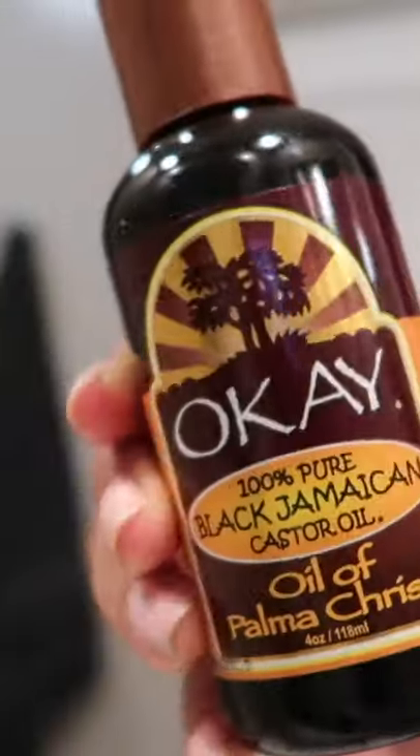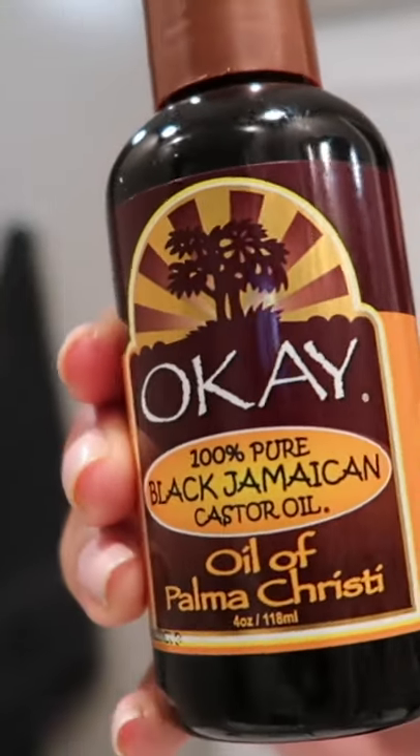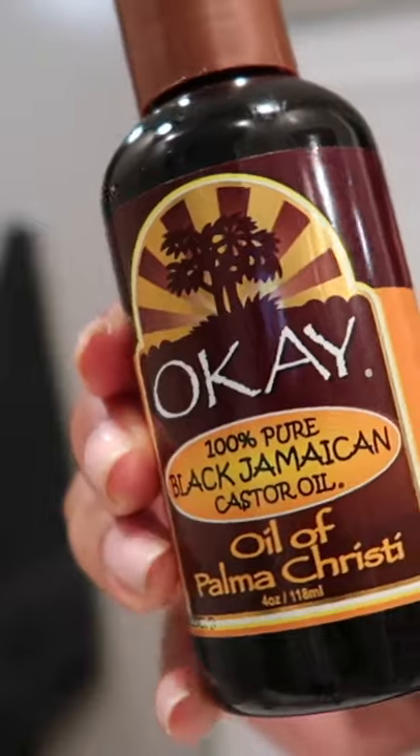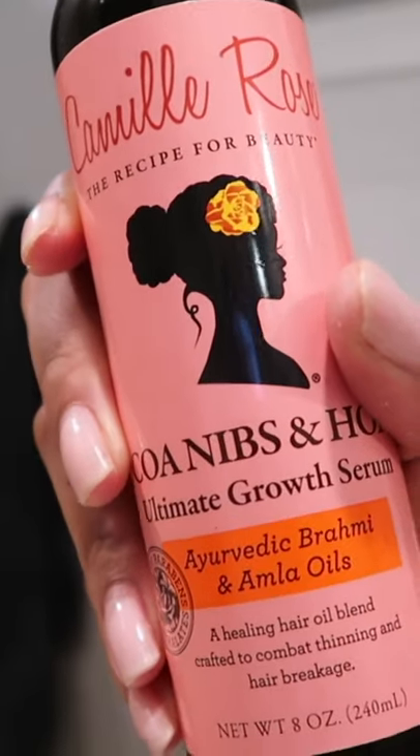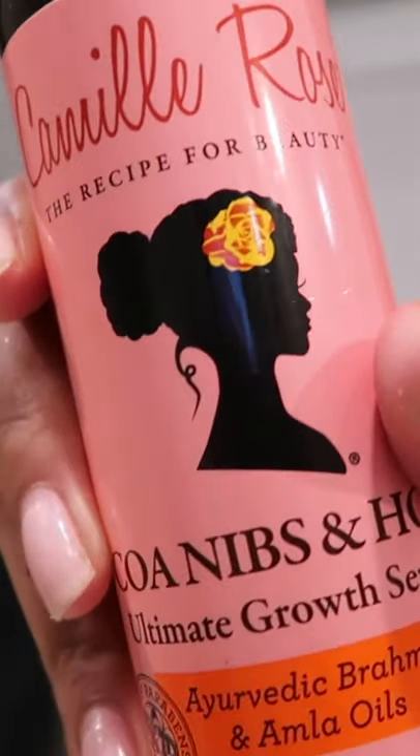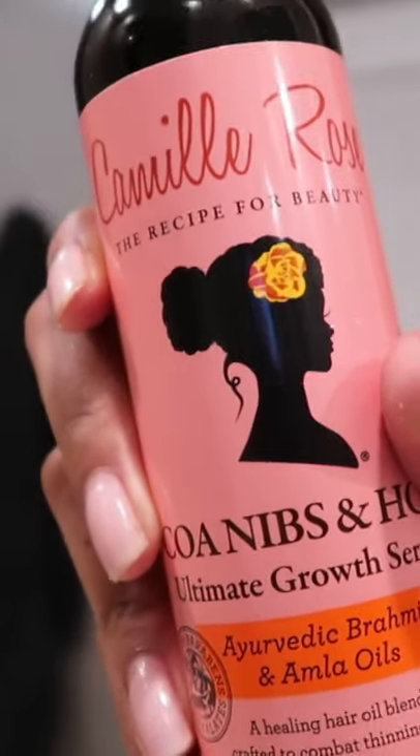The other thing I've been using is Jamaican Black Castor Oil — I've just started using that for the first time. I mix it with the Camille Rose Coco Nips and Honey Hair Growth Serum. You can use that by itself, but by combining it with the Jamaican Black Castor Oil it just gives it a whole boost for hair growth. I just put that on my scalp and on the rest of my hair, and I'll have these items linked.